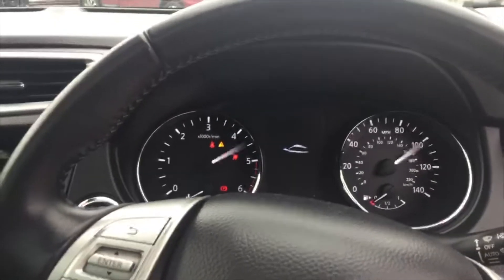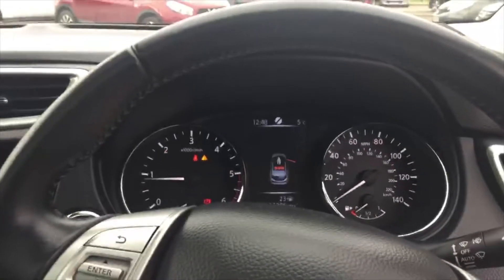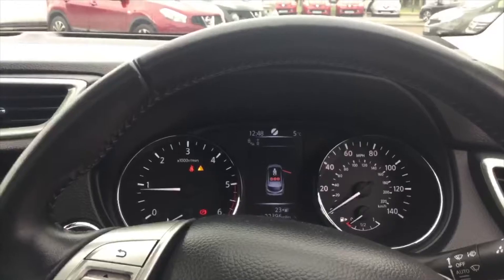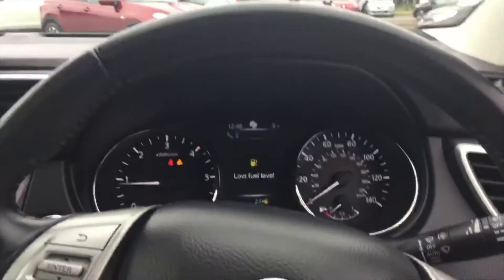This current car has done 18,284 miles. If you'd like any more information on this car or any others that we have available in stock, please do not hesitate to call us on 01242 222 400. Thank you.